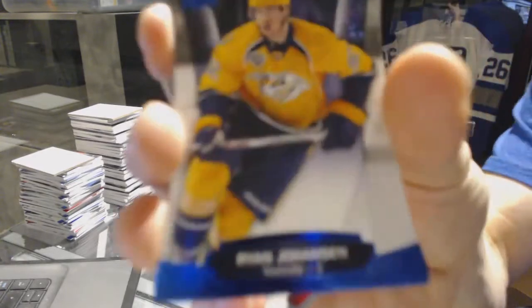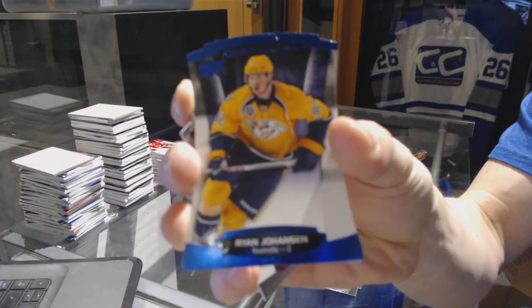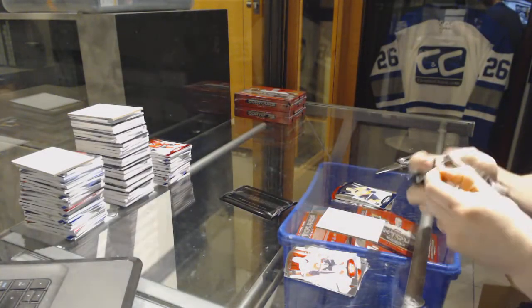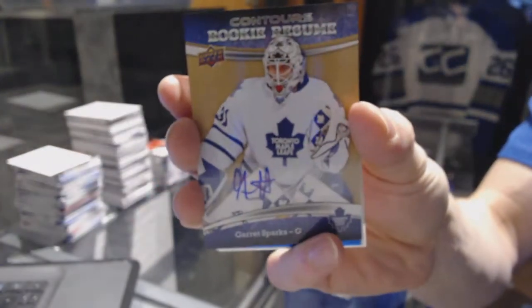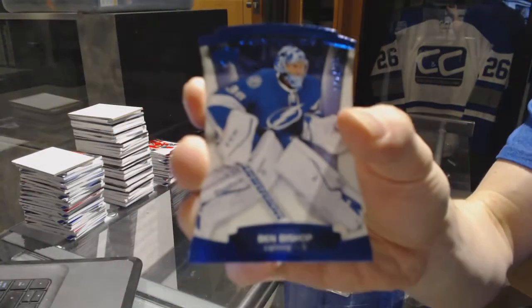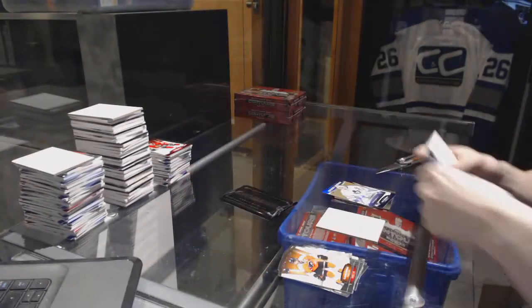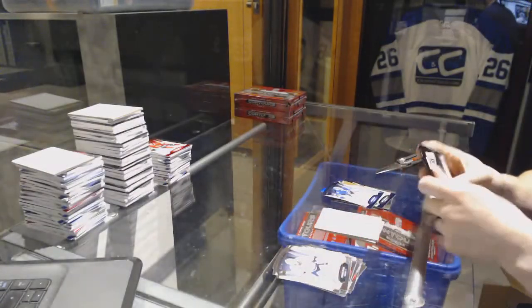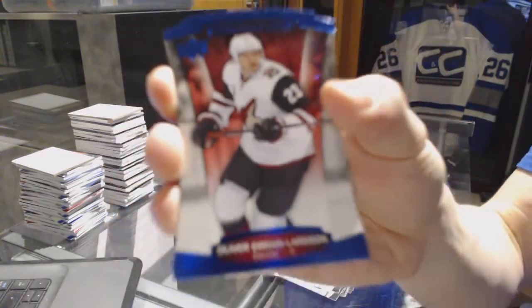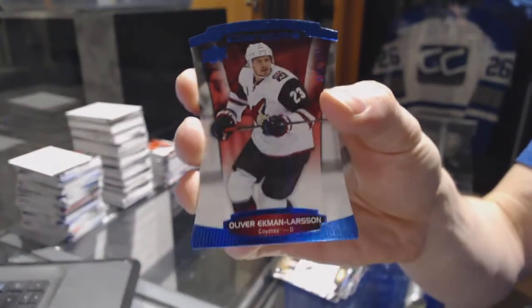Blue parallel number to 4.99 for the Nashville Predators Ryan Johansen, rookie resume autograph for the Toronto Maple Leafs Garrett Sparks, a blue parallel number to 4.99 for the Tampa Bay Lightning Ben Bishop, a Club Crest jersey for the Tampa Bay Lightning, and a blue parallel number to 4.99 for the Arizona Coyotes Oliver Ekman-Larsson.